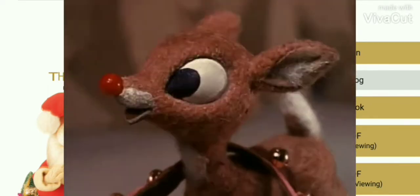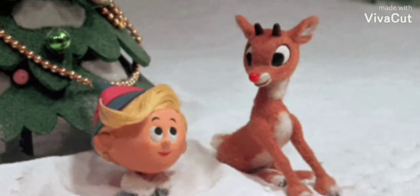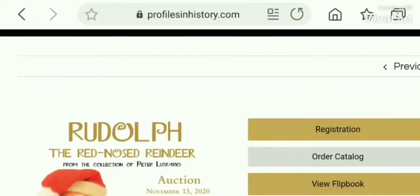And there's our beloved Rudolph right there with his nose so bright. While I was looking through the auction — Profiles in History — I'm a big movie prop auction fan. I discovered that they're going to auction off the real Rudolph puppet and all the other puppets to go along with them.